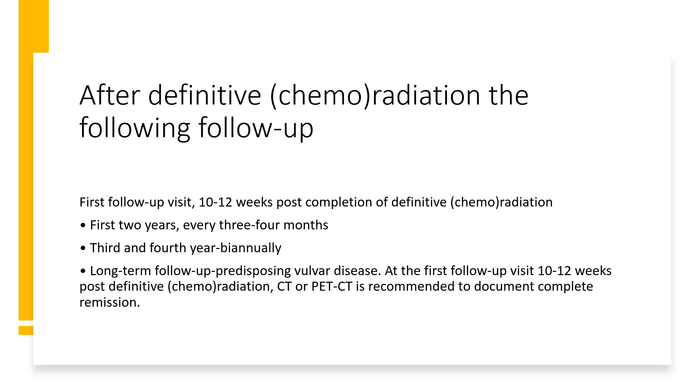After definitive chemoradiation, the following follow-up applies. The first follow-up should be ten to twelve weeks post-completion of definitive chemoradiation. For the first two years, every three to four months. Third and fourth year, biannual. Long-term follow-up is based on presence of disease. At the first follow-up visit, ten to twelve weeks post-chemoradiation, a CT scan or PET is recommended to document complete remission.